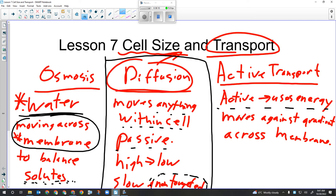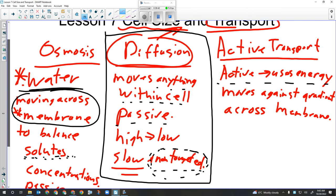Looking at the big three methods of cellular transport: osmosis is the movement of water across a membrane to balance solutes or salts. Diffusion can move any materials and is used within the cytoplasm for intracellular transport, moving materials from high concentration to low concentration. Its drawback is that it is slow and not targeted - it won't make sure substance A ends up in a specific place, it just uses a shotgun approach.